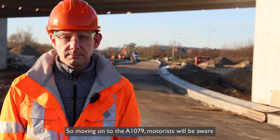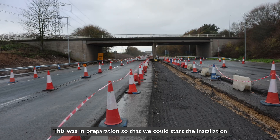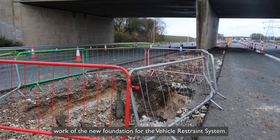Moving on to the A1079, motorists will be aware that we've made alterations to the traffic management. This was in preparation so that we could start the installation work of the new foundation for the vehicle restraint system.